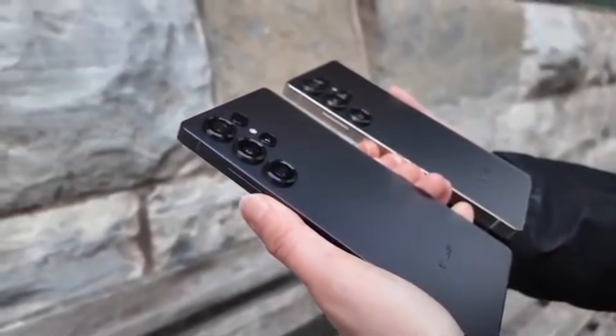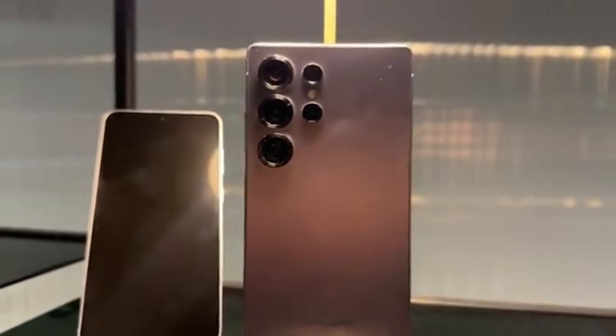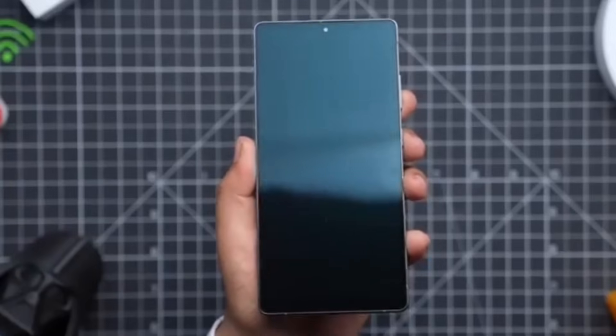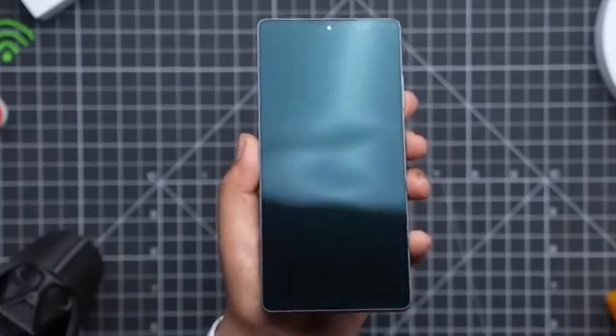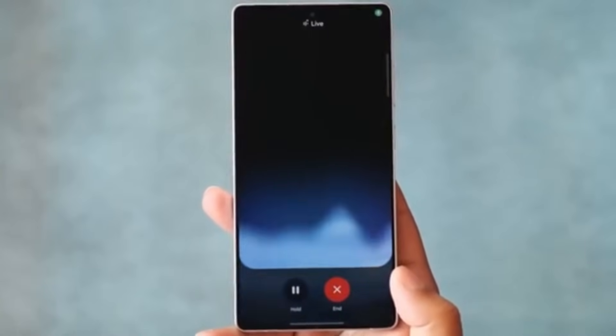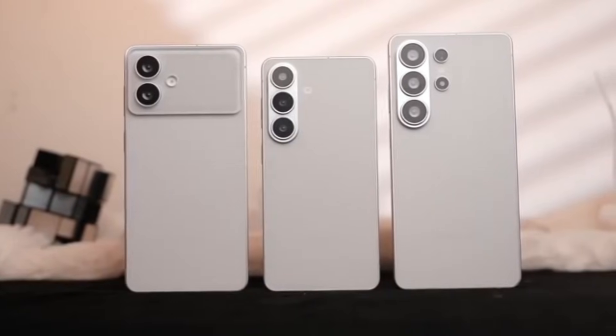Until Samsung makes an official announcement, the information remains a leak. But since FCC documents are usually accurate about core hardware, this should be taken seriously. For now, all signs point toward a global Snapdragon 8 Elite Gen 5 powering the Galaxy S26 Ultra, making it one of Samsung's most consistent flagship experiences yet.